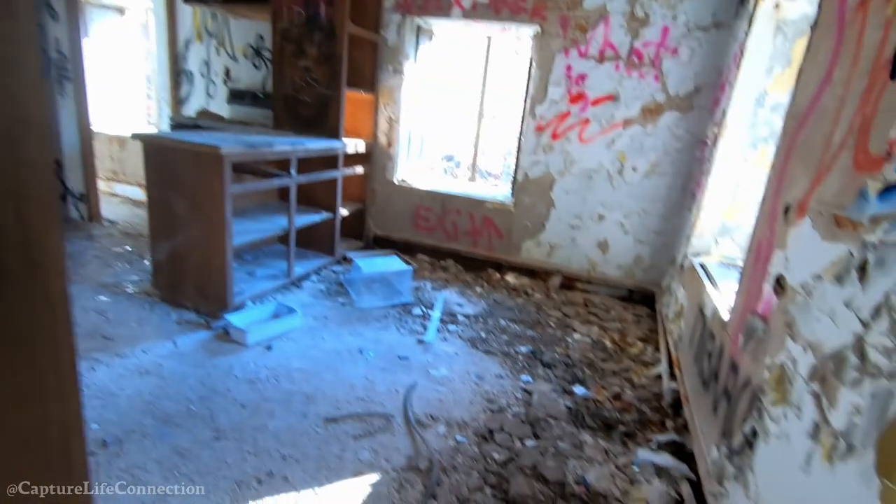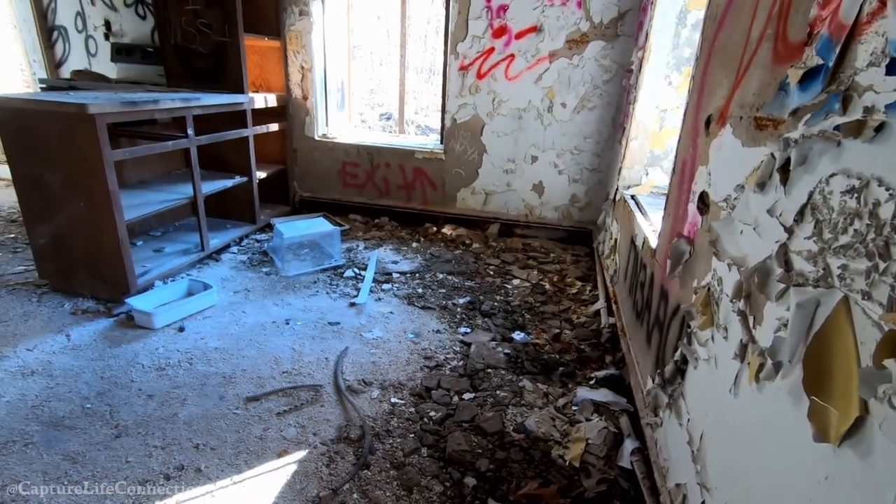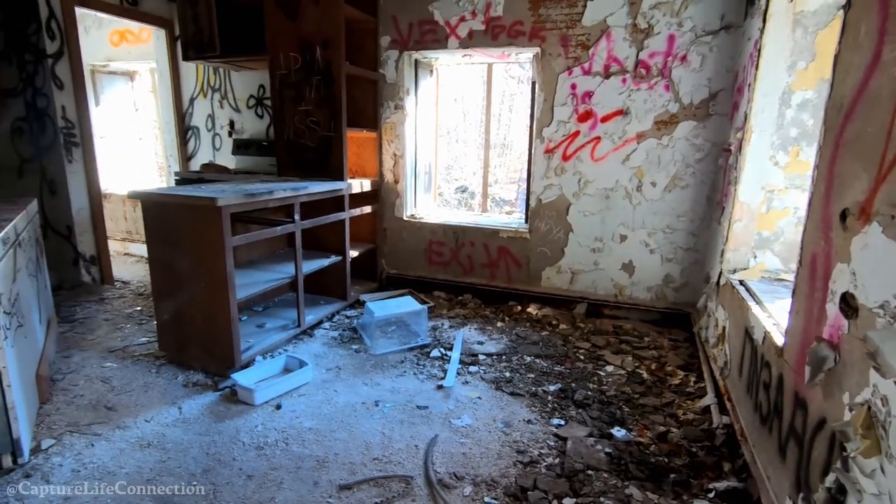I'm not going down there. This is not good. I'm not going in there either.